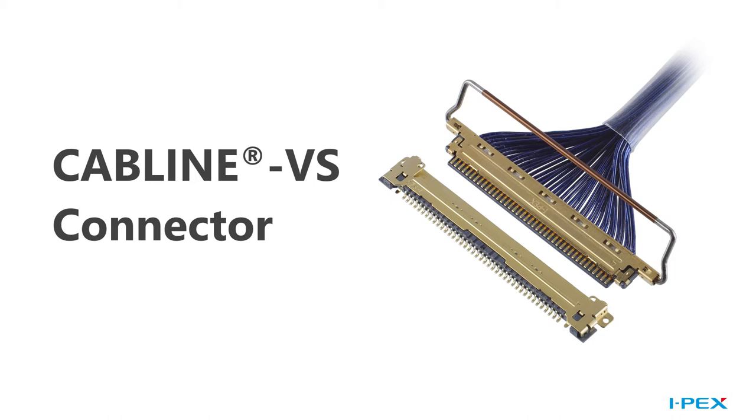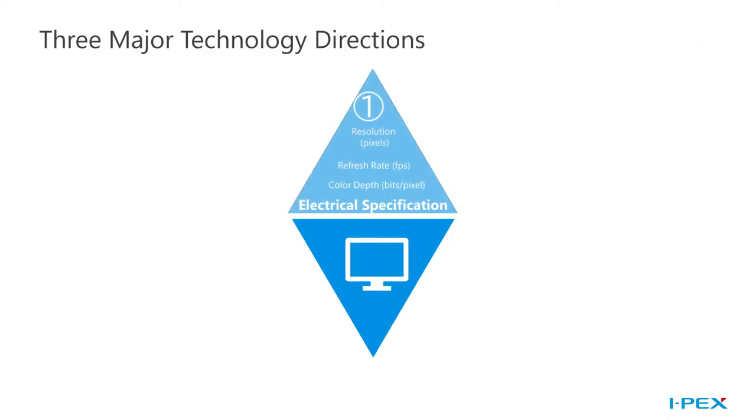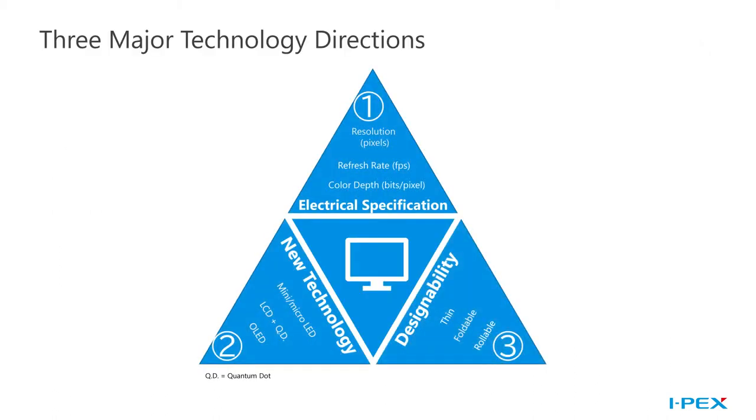Our CABLINE VS connector is the VESA standard for 16 by 9 panels. If you've had the pleasure of attending recent display-focused tradeshows or virtual tradeshows in 2020, you may notice that the innovation in next-gen display technology is primarily focused in three main areas: increased resolution and refresh rates, novel projection technologies, and increased flexibility for customizable designs.